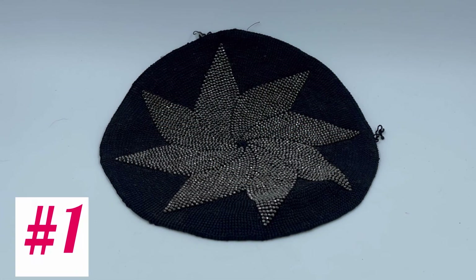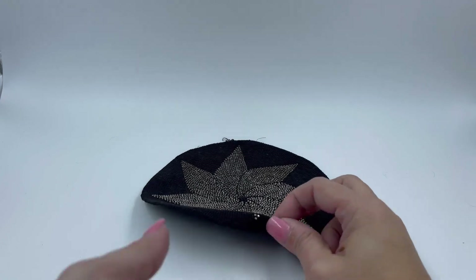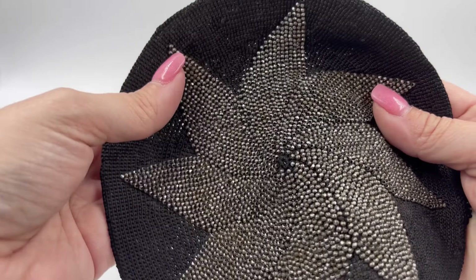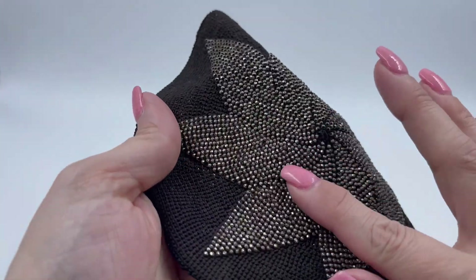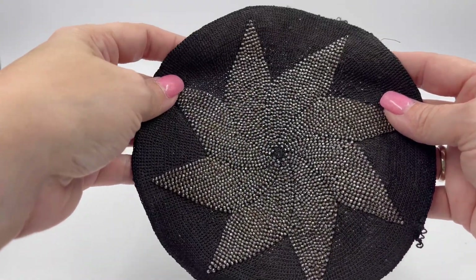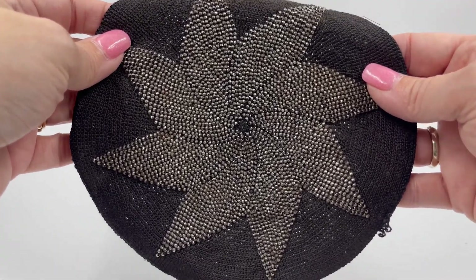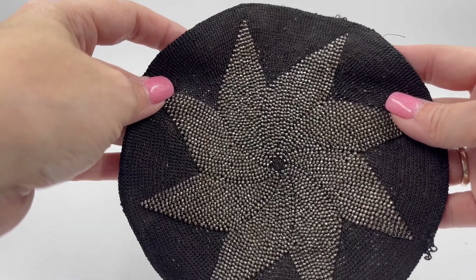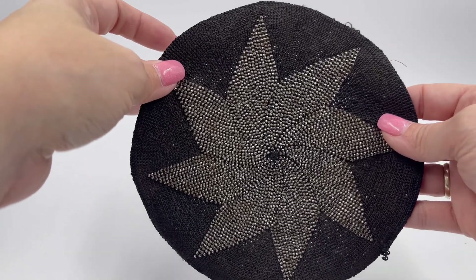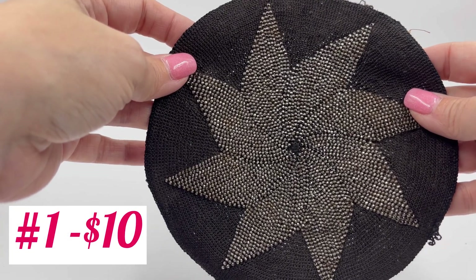Alright guys, this is number one. This is all Czechoslovakia glass beading. Look at the gorgeous detail — it's just a circle. There's nothing super unique about what it's for, but you could definitely use it to cover a mirror, add it as a patch to a purse, or add it to a jacket. I could see that being done. This right here is going to be your first one, and this will be for $10.